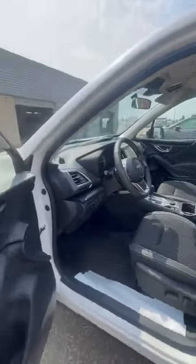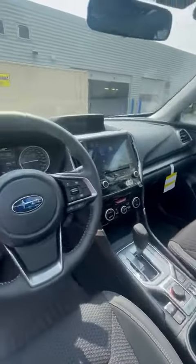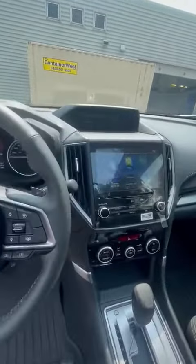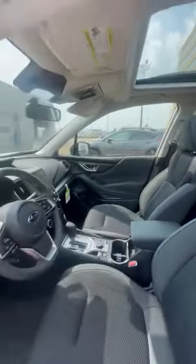This trim you have power seats, power windows, heated front seats as well as a heated steering wheel, Apple CarPlay, Android Auto, and a nice big sunroof that reaches to the back there.